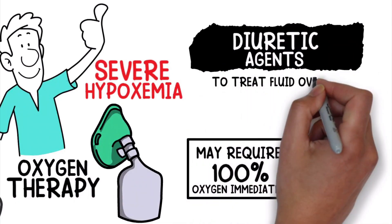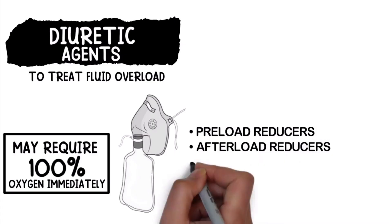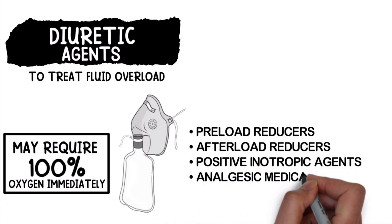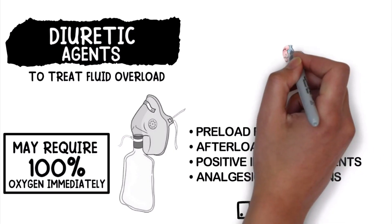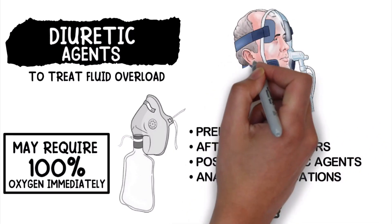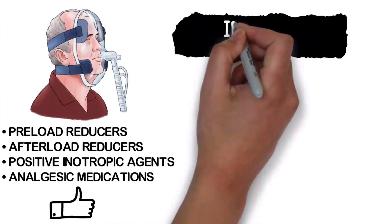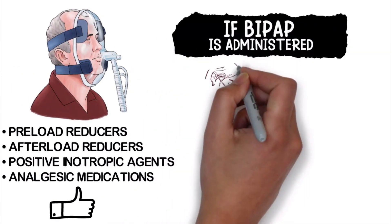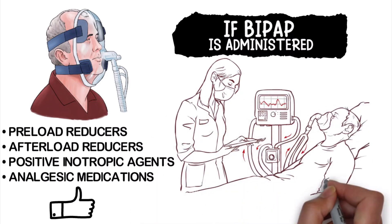Diuretic agents would be recommended to treat fluid overload. Pre-load reducers, after-load reducers, positive inotropic agents, and analgesic medications may be indicated as well. Non-invasive ventilation may be indicated to support the patient's breathing and help with oxygenation and/or ventilation. If BiPAP is administered and the patient continues to deteriorate, intubation and mechanical ventilation would be indicated.